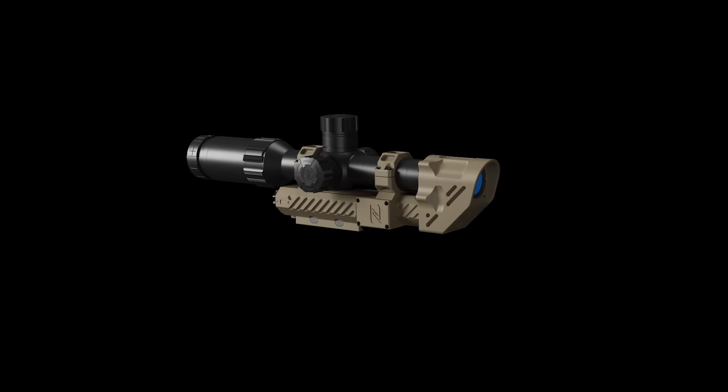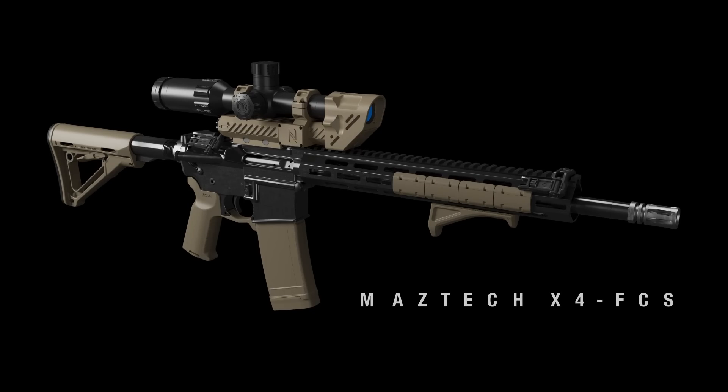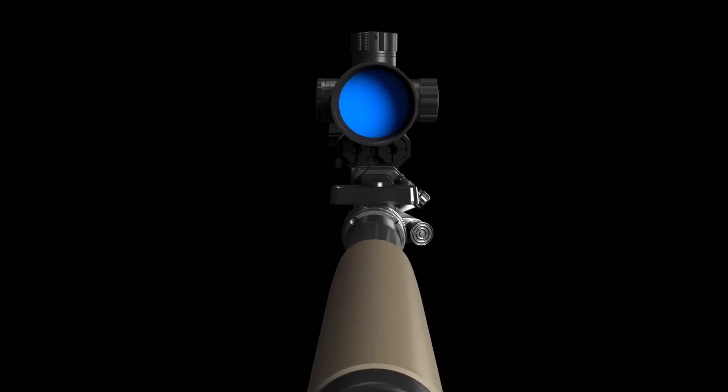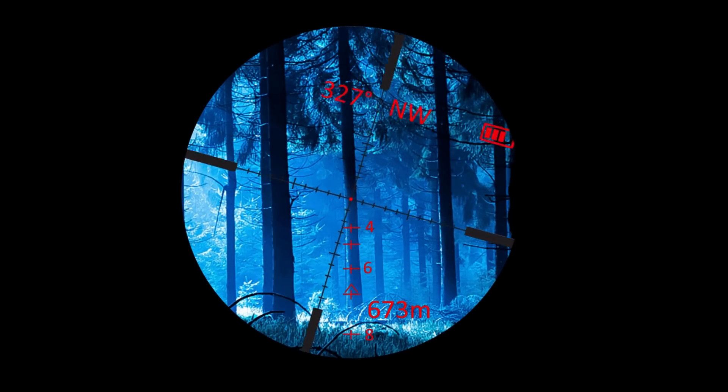Also coming to your rifle is Maztec's X4 Fire Control System, or FCS, which pairs the low-powered variable optic that you're already using with a visual display that adds layers of information for enhanced awareness. With multiple data inputs shared with onboard systems, you'll see range, ballistic data, round counts, rounds remaining, and other important information.